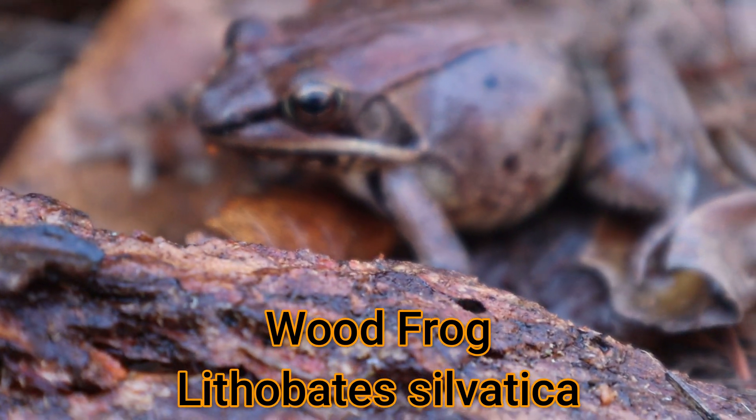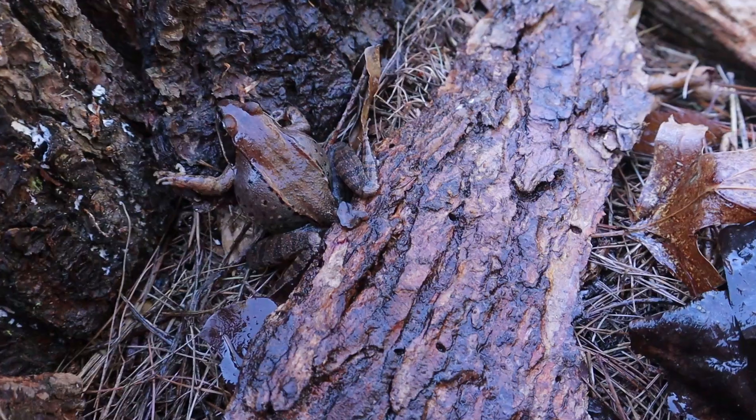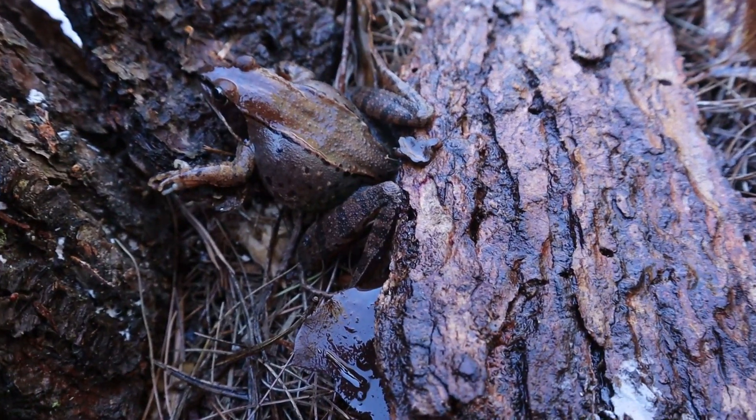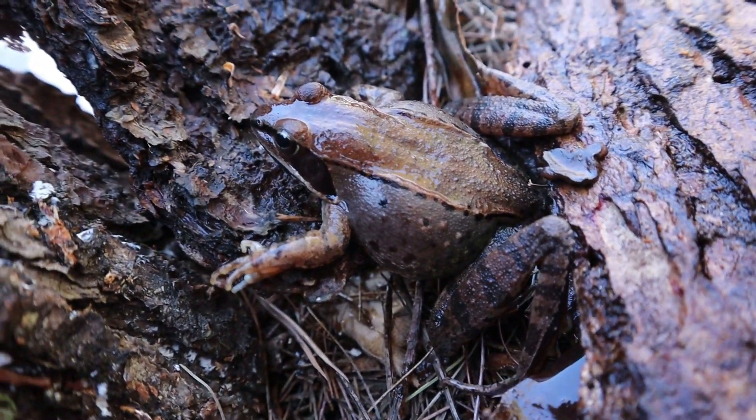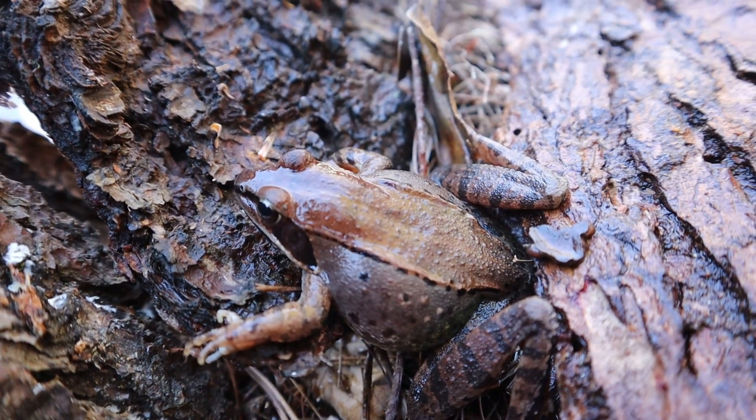So this wood frog, which is actually a female — and I can tell by how big it is — I kept her overnight in a terrarium with some water, some wet leaves, a place she could climb out, kept her at ambient temperature, shot some pictures, and now I'm going to release her back exactly where I found her.